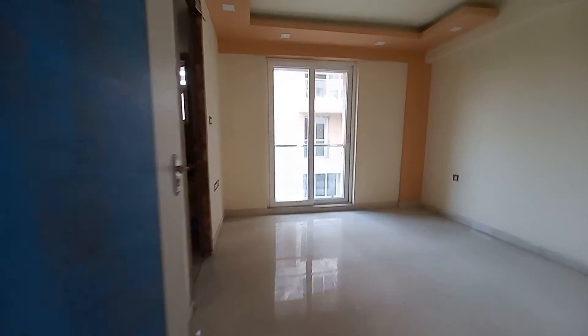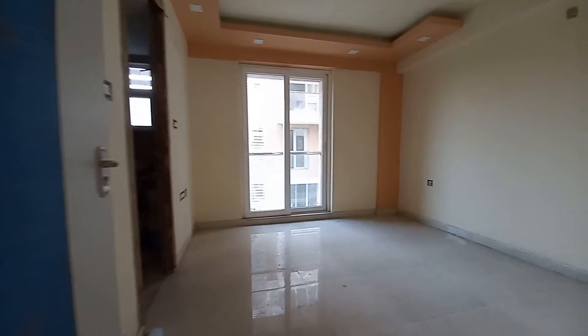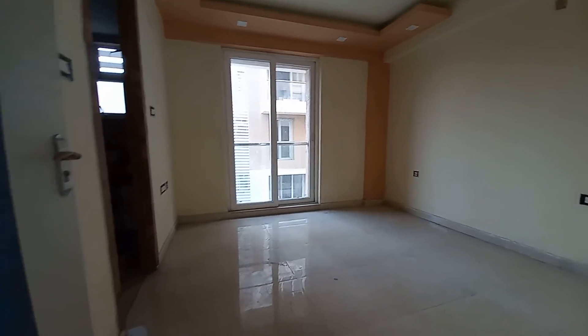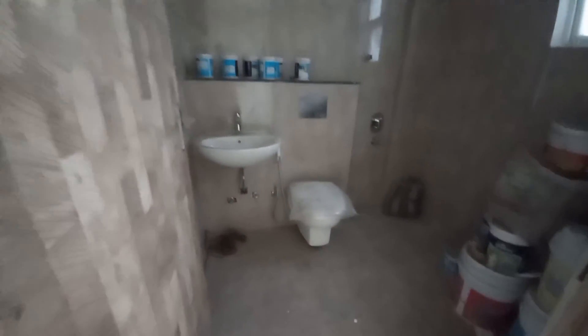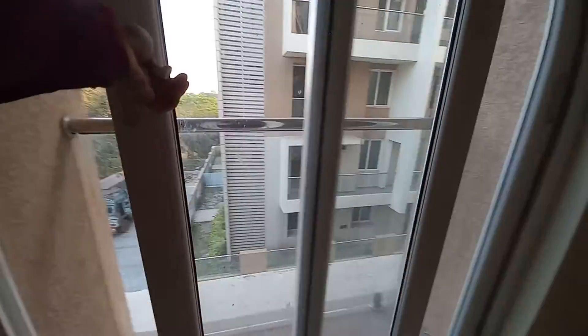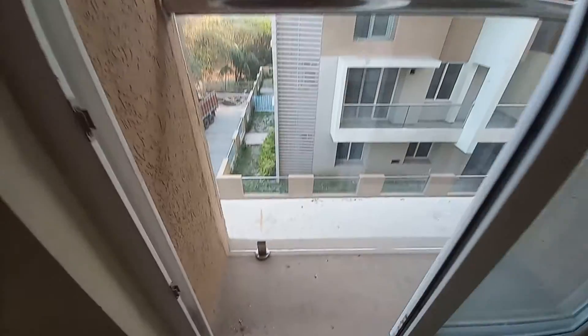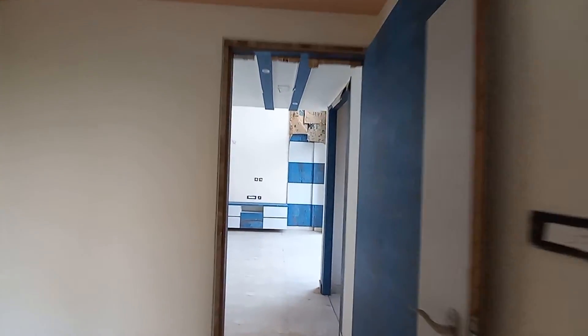This is another bedroom with an attached toilet — the second master bedroom on the ground floor. The size of this master bedroom is approximately 12 feet by 12 feet, almost a square shape. With this you get an attached washroom of approximately 7 feet by 6 feet. Just outside this you will get a beautiful standing balcony with a glass facade and beautiful elevation.